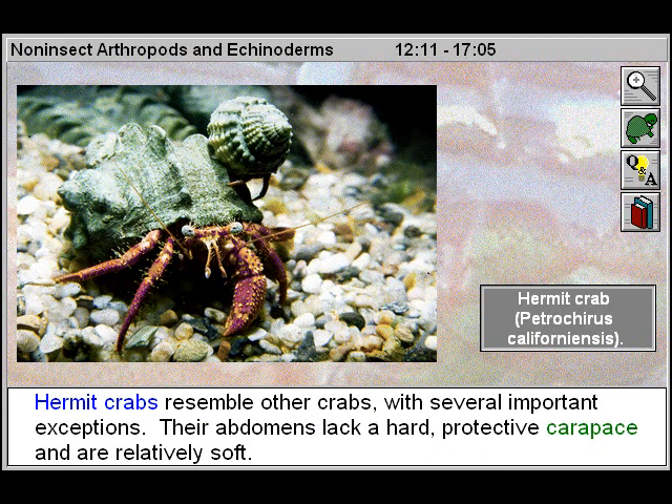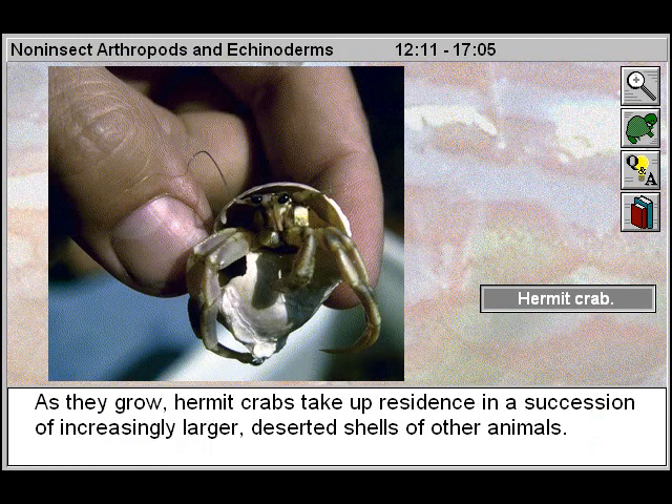Hermit crabs resemble other crabs with several important exceptions. Their abdomens lack a hard protective carapace and are relatively soft. As they grow, hermit crabs take up residence in a succession of increasingly larger, deserted shells of other animals.